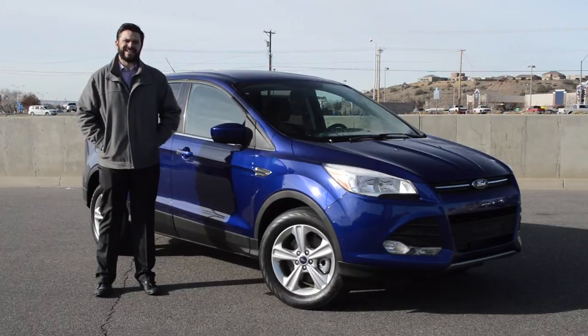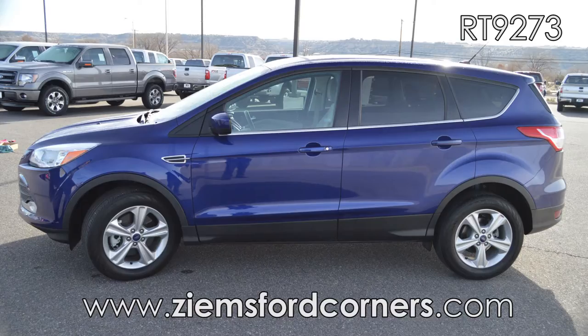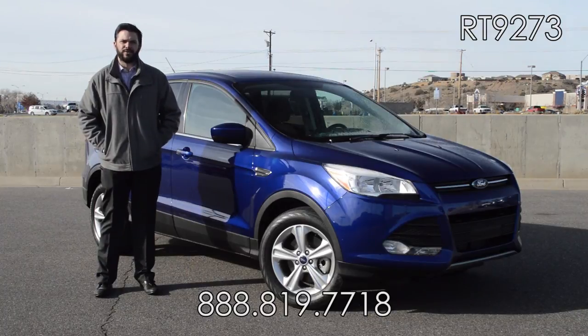It's equipped with Sync, Sirius and MyFord Touch. If you'd like to learn more about this vehicle, please give us a call at 888-819-7718. You can also visit us on the web at zymesfordcorners.com. Come take this car for a test drive today, stock number RT9273.